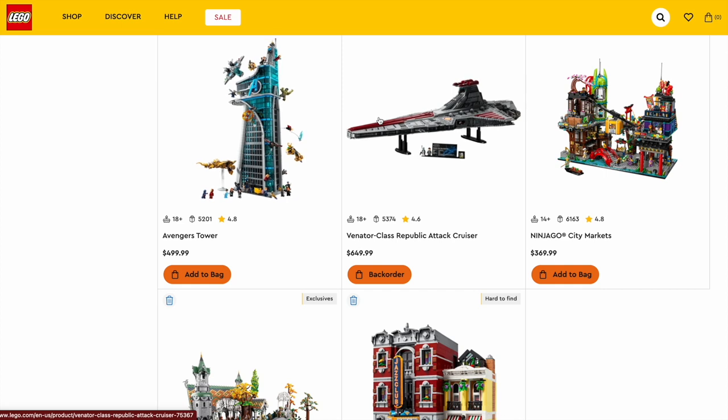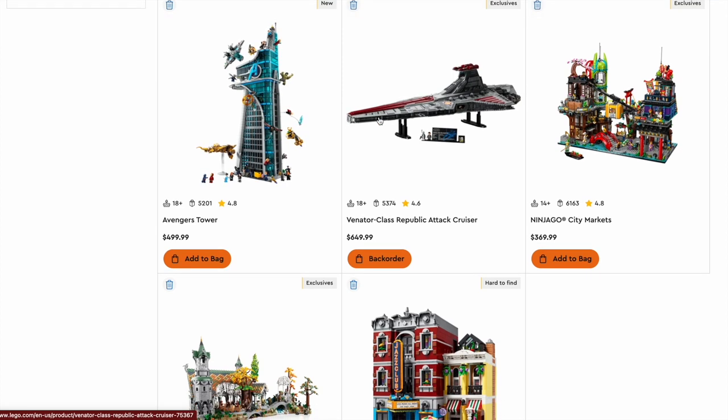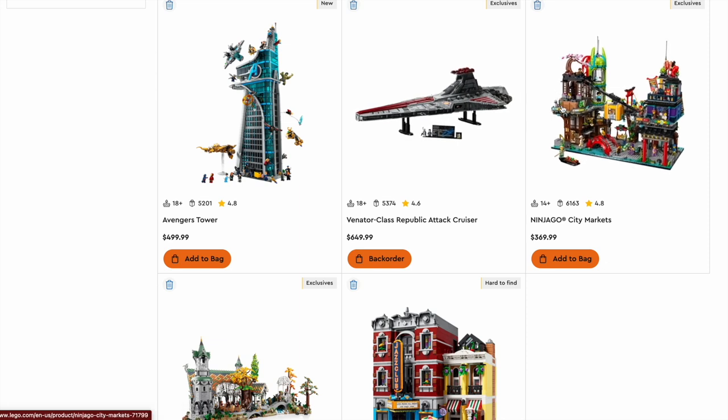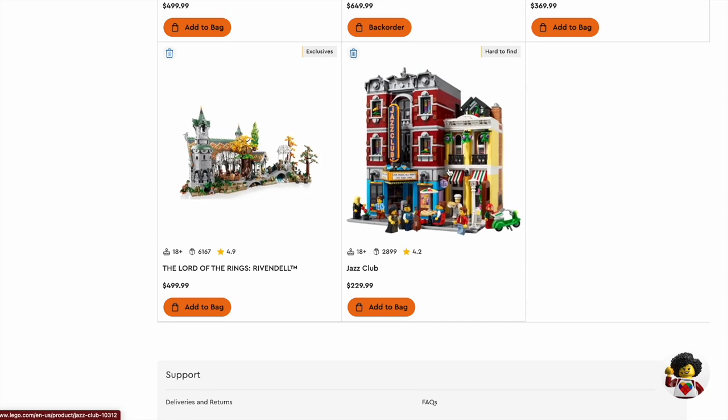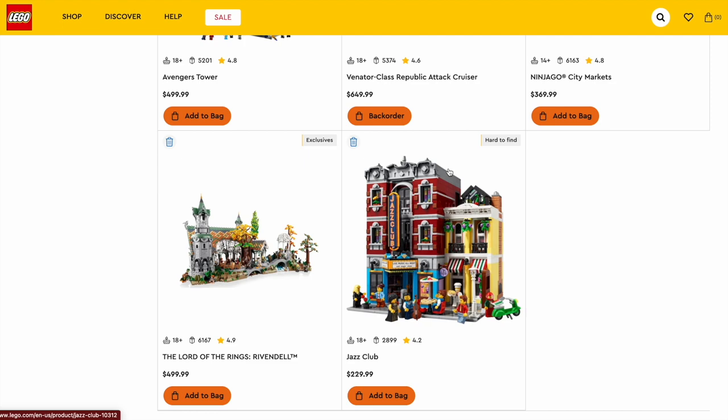We also have the massive Venator Class Republic Attack Cruiser — no one ever thought coming into 2023 that this is the set we would get, and we also got a Captain Rex minifigure. The Ninjago City Markets is a new addition to the Ninjago City line — very, very great. The Lord of the Rings Rivendell got so much hype at the beginning of the year, and I'm so happy we're getting more Lord of the Rings sets — one of my first videos ever did so well on this set. And finally, the Modular Jazz Club is another great building set, though probably not going to win — just wanted to include it.